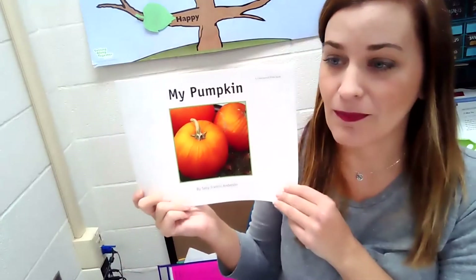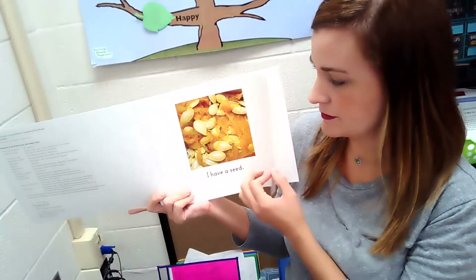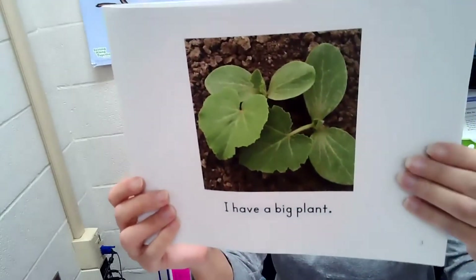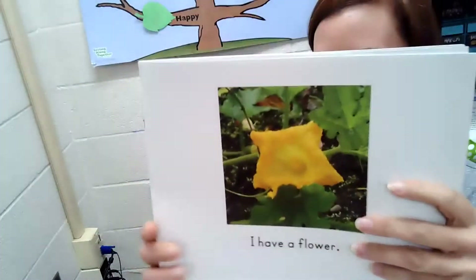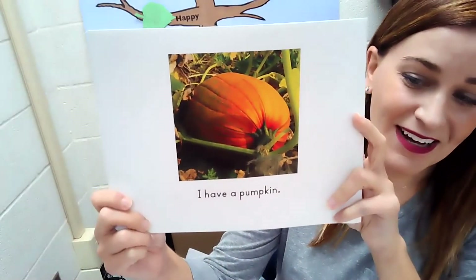We're going to be learning about pumpkins today. I'm going to read the book. It's called My Pumpkin by Sally Francis Anderson. I have a seed. I have a little plant. I have a big plant. I have a vine. I have a flower. I have a pumpkin.